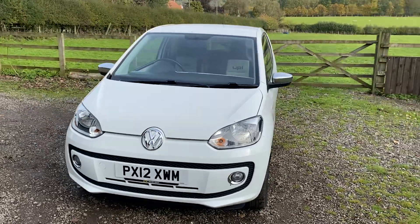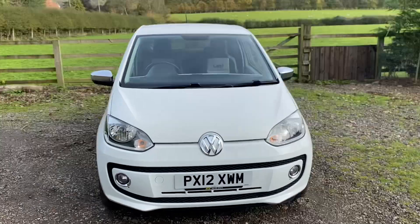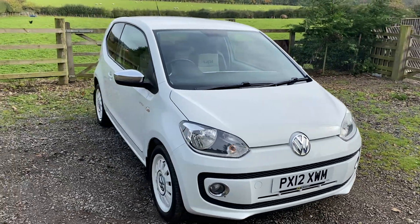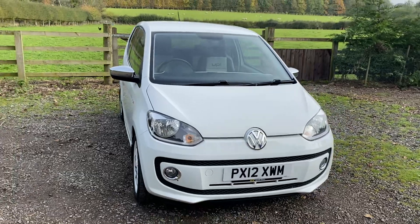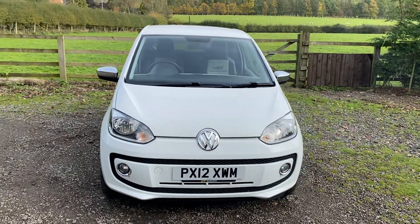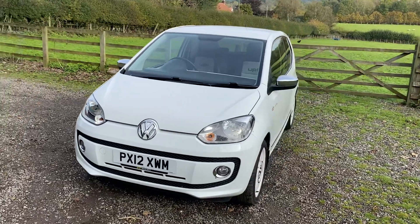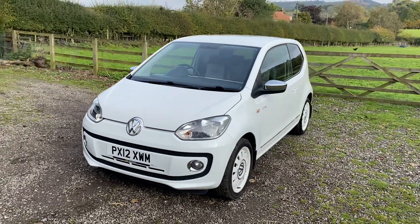This car really is in cracking condition and being the one litre engine it's very very inexpensive to insure. It's only £20 a year for road tax licence so it really would make an absolutely ideal first car. It's stylish, it's got nice specification and it drives absolutely perfectly like new.